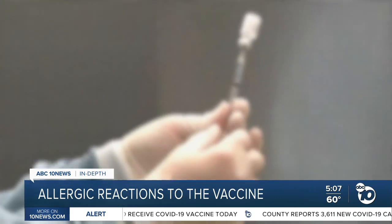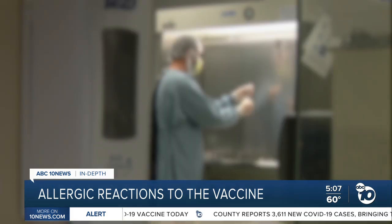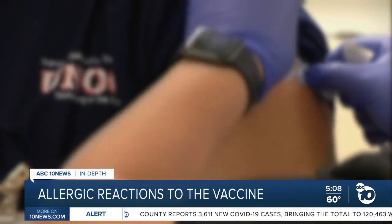While rare, the FDA says people who are allergic to PEG or one of the other nine ingredients should not get the vaccine.